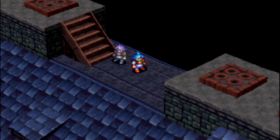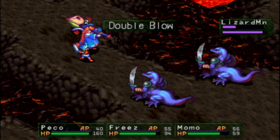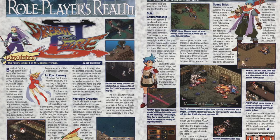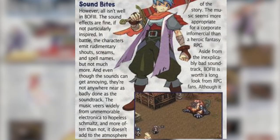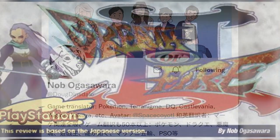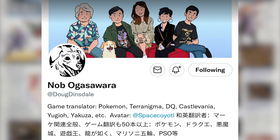I don't want to criticise gaming journalists too much — everyone is entitled to their opinions — so I won't act out the retribution I secretly believe people deserve if they say the music wasn't good. I do not know how anyone could say this soundtrack veers from unmemorable electronica to hopeless smolts, or that it was more appropriate for a corporate infomercial than a fantasy RPG. Oh wait, the person who said that was Nob Ogasawara, and I owe him a lot for his contributions to my childhood and jaded adulthood. I don't want to criticise him too much — I'll just be a bit sad instead.